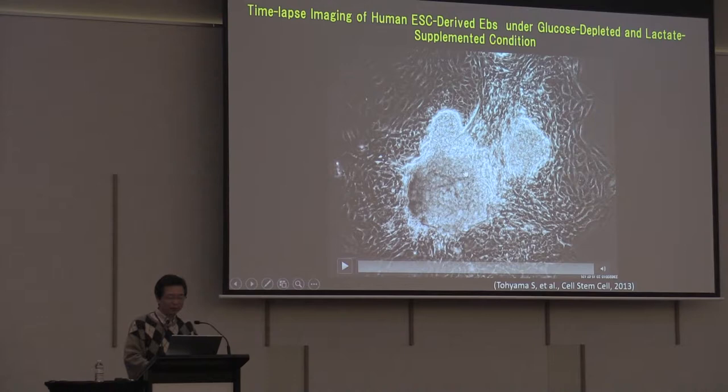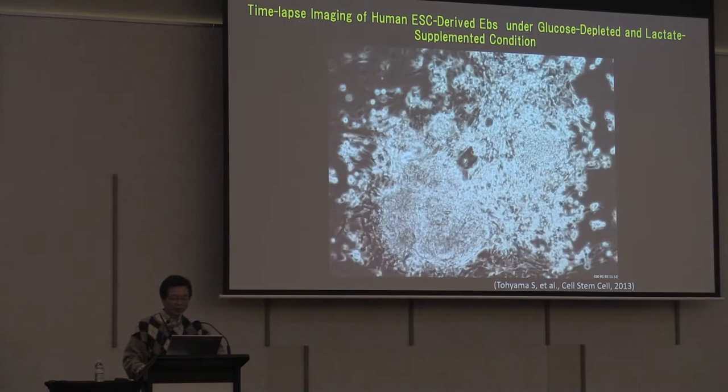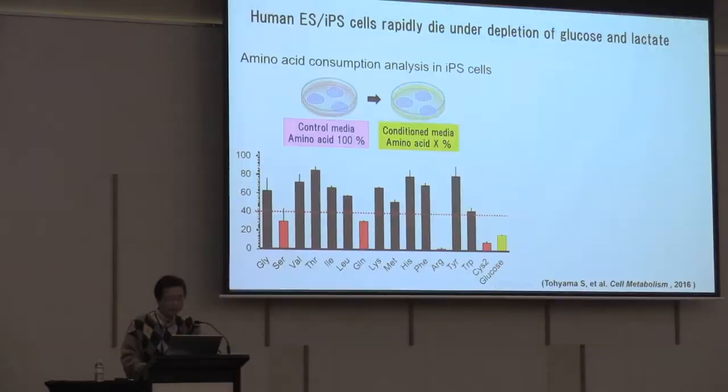This is a time-lapse imaging of human ESC-derived embryoid bodies under glucose-depleted and lactate-supplemented conditions. As you can see, cardiomyocytes continue beating, but other types of cells rapidly die.